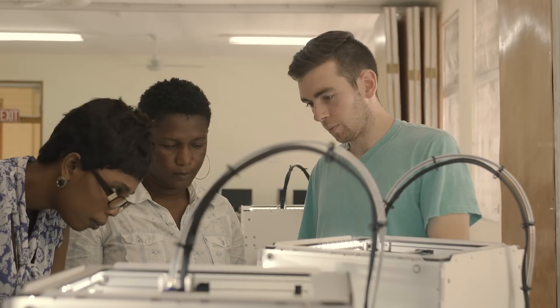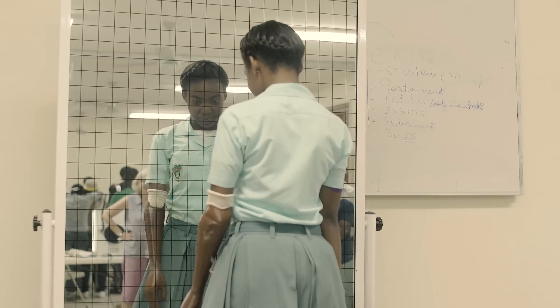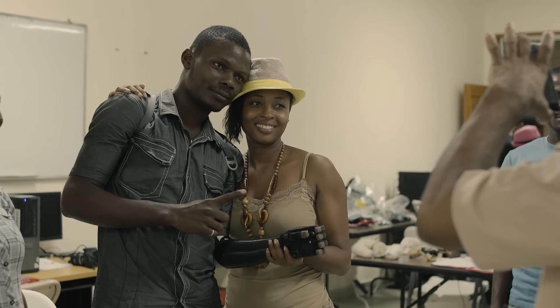I'm learning right along with the other students how to best implement these devices. I've learned a lot about what these devices can and cannot do. And that just makes me want to strive further — trying to better the designs and seeing how we can best give the patients what they want. If someone wants a device, they shouldn't be limited just because of the country they're in or how much money they have.